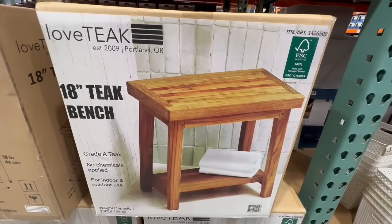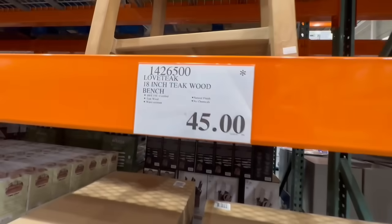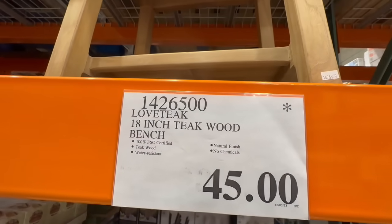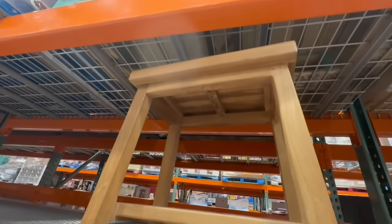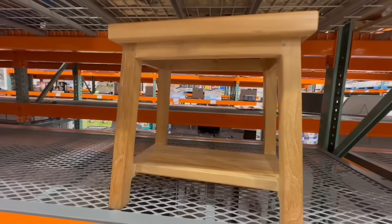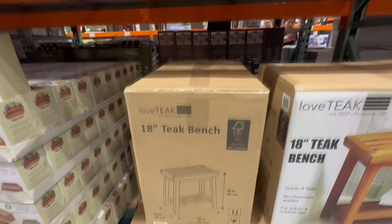My local Costco seems to have a lot of stock for this 18-inch teak bench, and I've also seen several Costcos in my area carrying them. This one normally sells at $90. If you remember my previous video, we found it going for $70, and this time around I found it going for $45 — an amazing price. I'm still not sure if I'd pay $45 for a bench, but the material seems to be top notch.